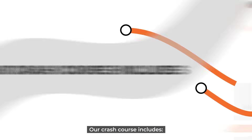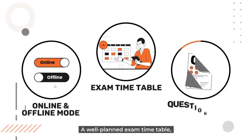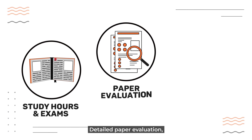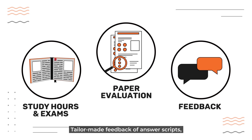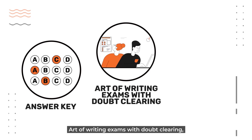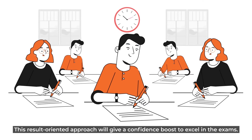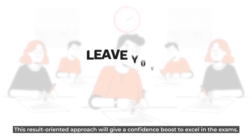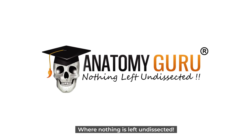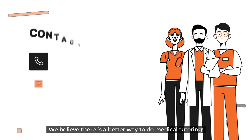To summarise, our crash course includes online and offline mode, a well-planned exam timetable, credible question bank, strictly invigilated study hours and exams, detailed paper evaluation, tailor-made feedback of answer scripts, insightful answer key, art of writing exams, and time management strategies. This result-oriented approach will give a confidence boost to excel in the exams. Leave your fear of failure behind and try Anatomy Guru, where nothing is left undissected. We believe there is a better way to do medical tutoring. Contact us now!